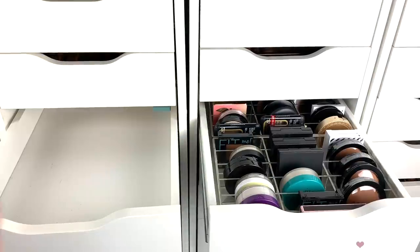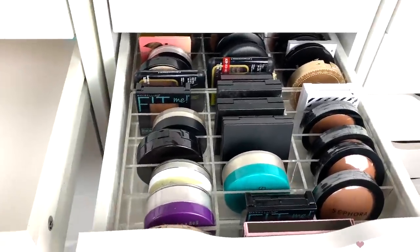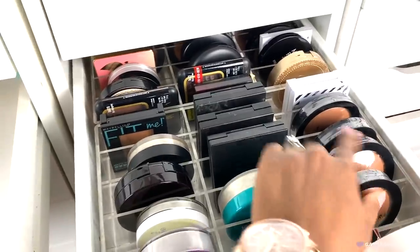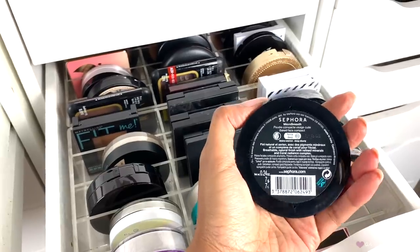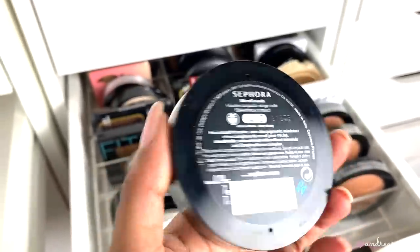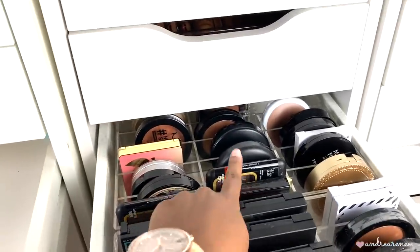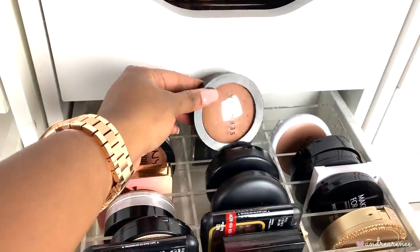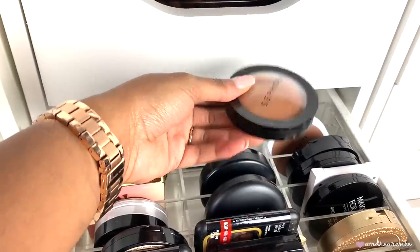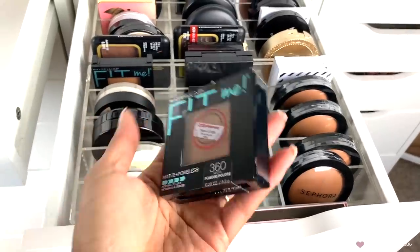Now for the second drawer — I'm going to grab my phone because it's easier to film this way. All of these are my baked face compacts and I'm in the shade deep ebony. That's why I have four backups! Love this powder. There's one in the very back that's the one I've been using, though it's not in my everyday drawer right now since I'm using another powder this month. I'm obviously keeping those.